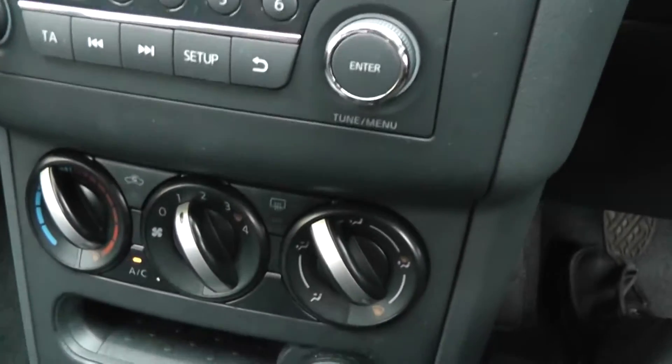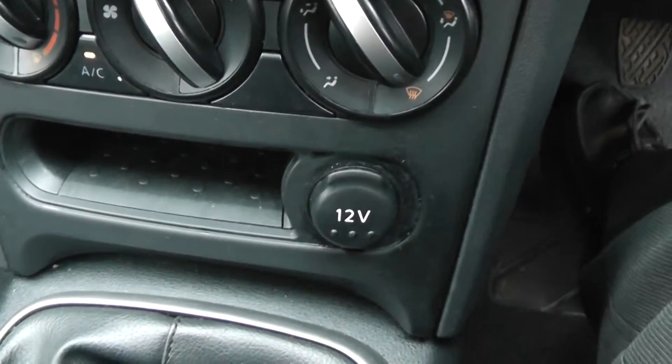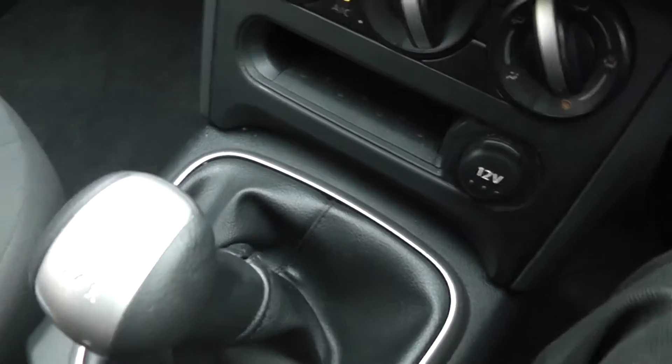Just below that you can see the manual aircon system and a 12 volt accessory socket. There's also a 5-speed manual gearbox.